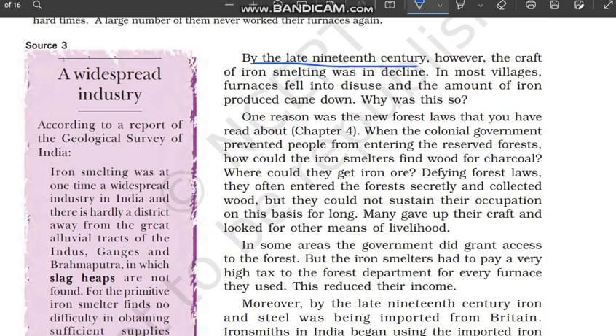By the late 19th century, however, the craft of iron smelting was in decline. Dhire dhire ab jo ye craft iron smelting ka, wo ab kam hone lag gaya — decline pe aa gaya. In most villages, furnaces fell into disuse and the amount of iron produced came down. Bahut saare villages mein yeh dekhne mila ki jo furnaces thi, jo bhattiyaan thi, ab khaali padi thi — ab unko koi istemal nahi kar raha tha.